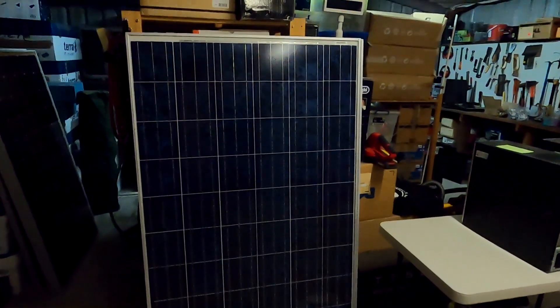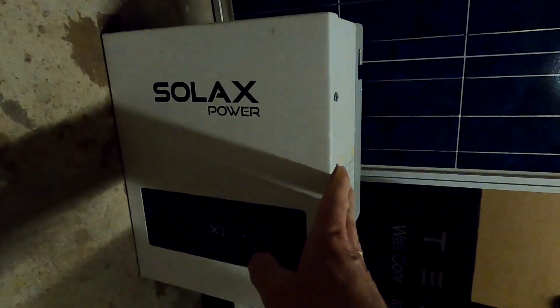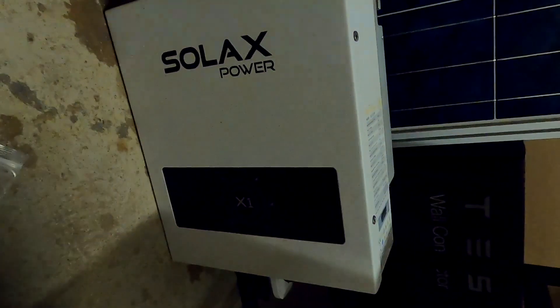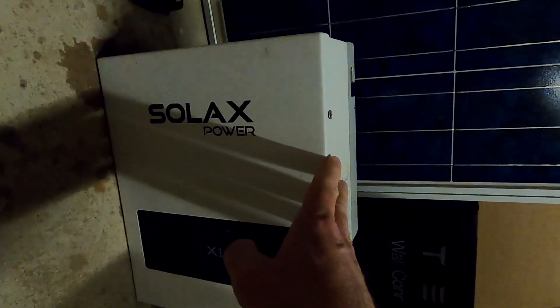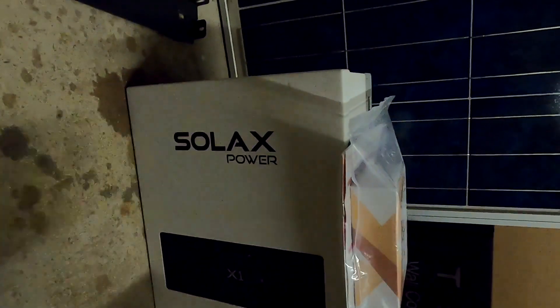The solar panels have now been stored in Andy's garage. I can't believe there's actually a 1.5 kilowatt inverter with a WiFi module included. The WiFi module is right here, and the inverter is only one and a half years old — it looks pretty new. I'll sell this inverter on Gumtree and I'll probably get another $250 to $300 for it alone, which means I effectively got the whole system for free. Seven panels — what an exciting day!